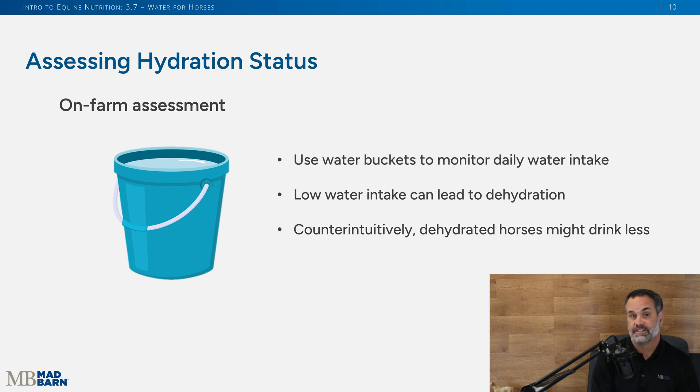Now, assessing hydration status is very important. If you're using water buckets, you can monitor daily water intake — if the horse is drinking a lot, you'll know to refill the bucket. Lower water intake can lead to dehydration, and the benefit of using water buckets is you can see how much they're drinking each and every day. Conversely, a dehydrated horse may not want to drink much, so keep that in mind as well.